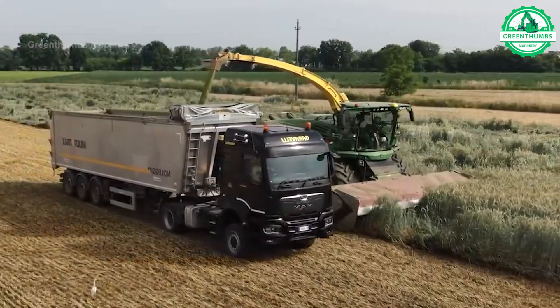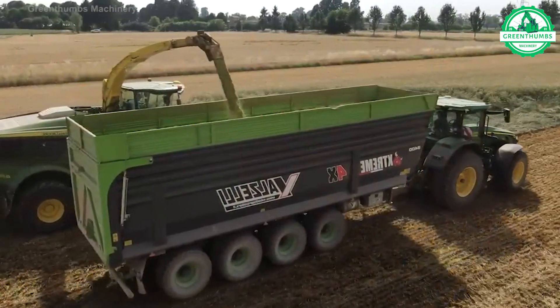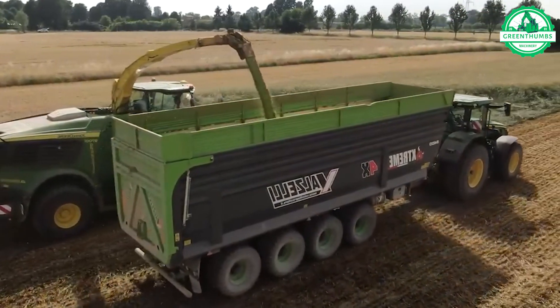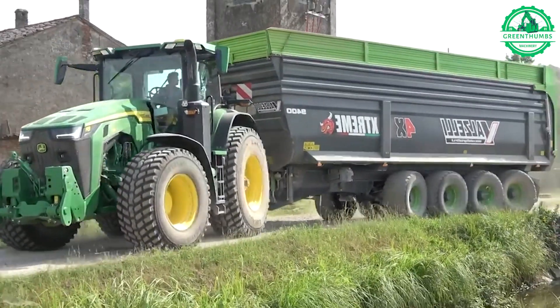A barley harvester is a specialized agricultural machine designed to efficiently harvest barley crops. It cuts mature barley plants, collects them, separates the grain from the straw and chaff, and cleans the barley grains.